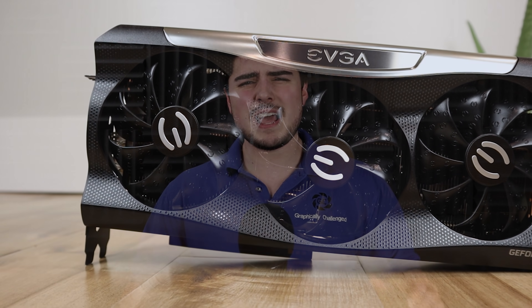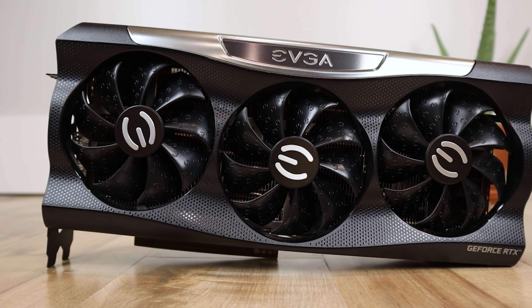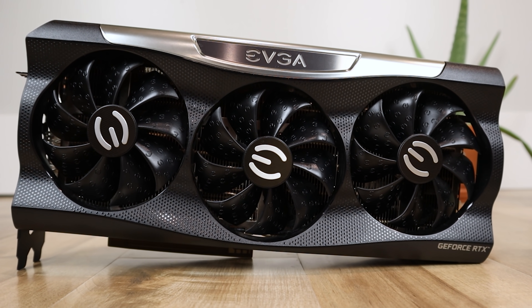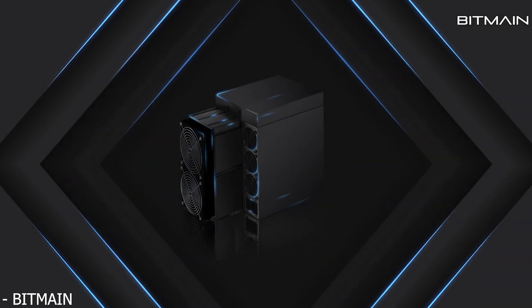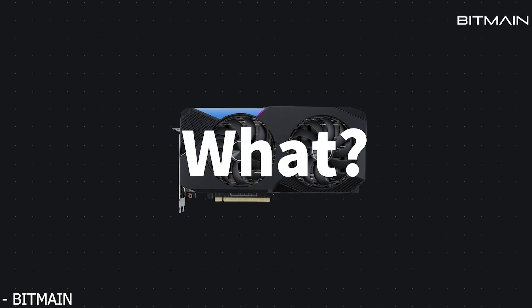GPU shortages have been going on for around six months now, and while there have been some signs pointing towards supply starting to slowly improve, right now it's basically nearly impossible to get your hands on an RTX 3080. However, this could be potentially changing in the near future, as it looks like an ASIC miner that could be as powerful as 32 RTX 3080s was just revealed.